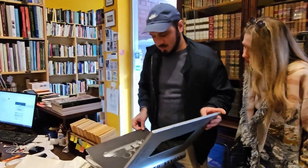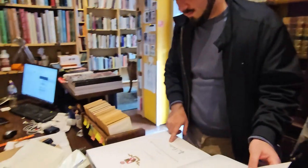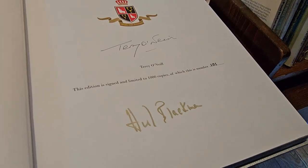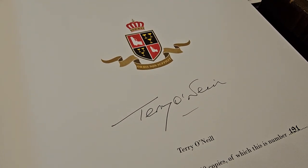The important thing about this particular one that makes it different is that it's also signed by Honor Blackman — Pussy Galore! That's what makes it different because most of them aren't signed by her. We don't know how it got signed or anything, but wow!